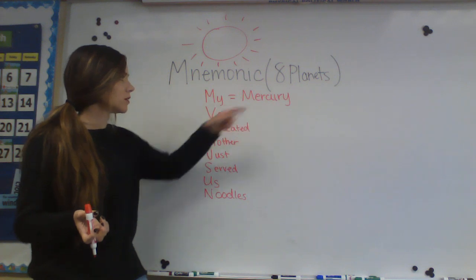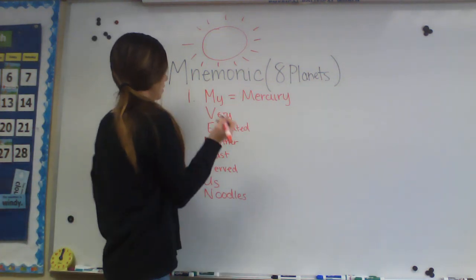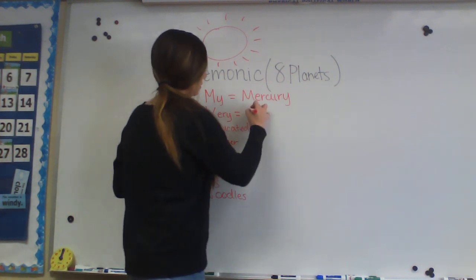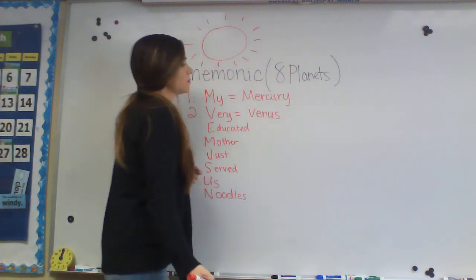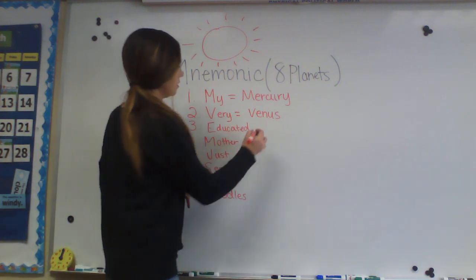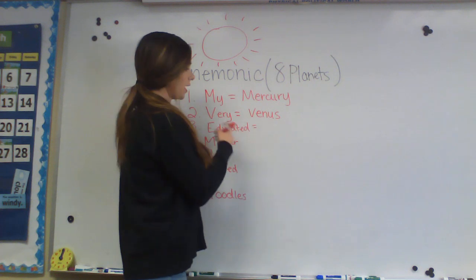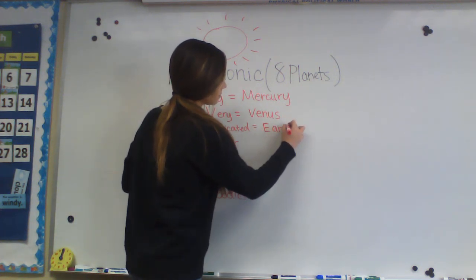'My' stands for Mercury, the first planet. 'Very' equals Venus, the second planet from the sun. 'Educated' equals Earth — Mercury, Venus, Earth — and Earth is the third planet from the sun.